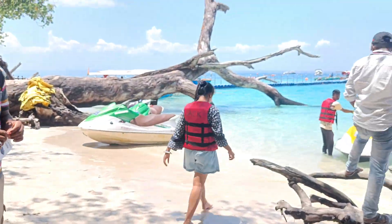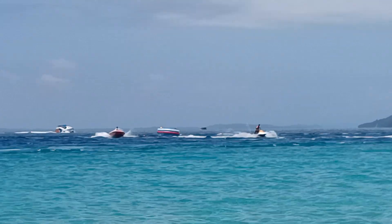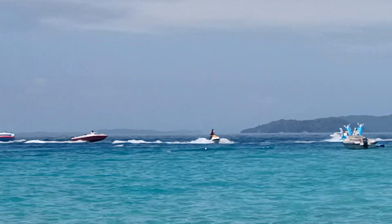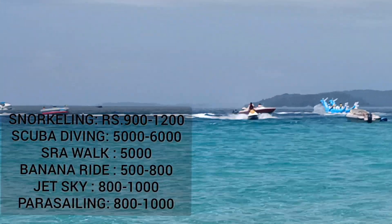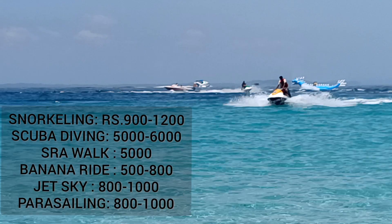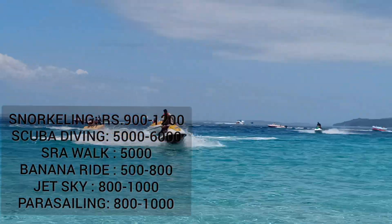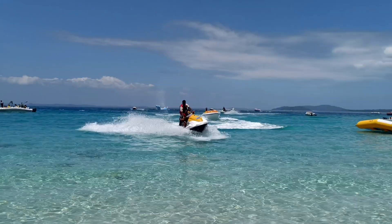I was doing scuba for the first time. Scuba charges are almost 500 rupees here. You can also check out my scuba information and videos. The price for jet ski was 800 rupees per person, which I enjoyed very much.